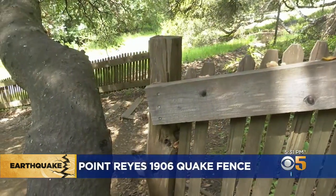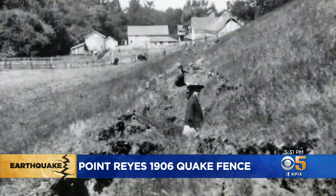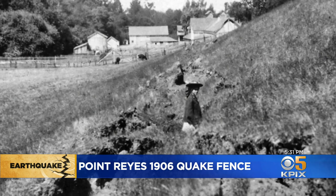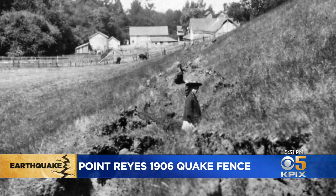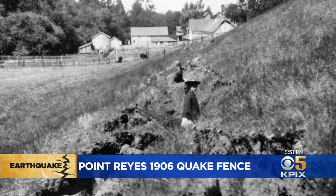Not many spots in the Bay Area where you can really get a sense of what this fault accomplished in 1906, but this is one of them, and the photograph here really makes that happen. That is Alice Eastwood, a pioneering member of that early survey team, looking at the tear in the earth. And here, all these years later, you can stand in the exact same spot and kind of feel that running away over the hill.